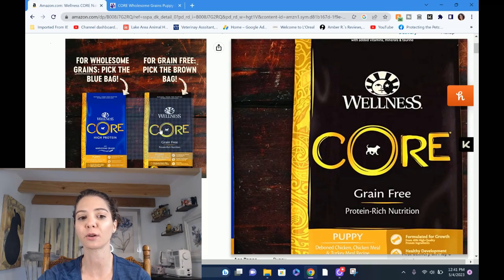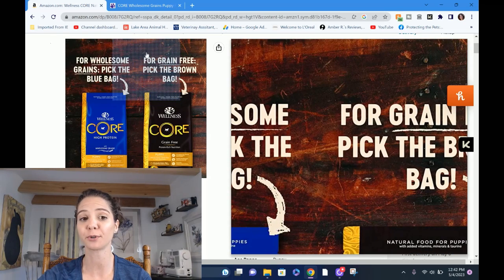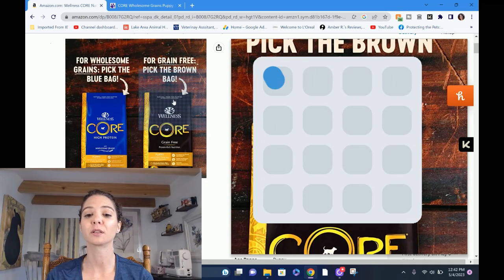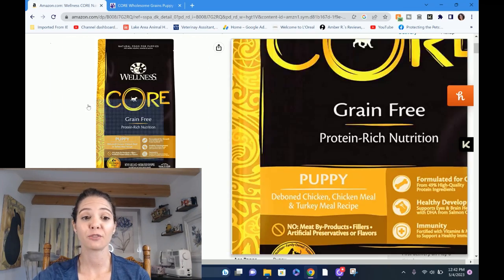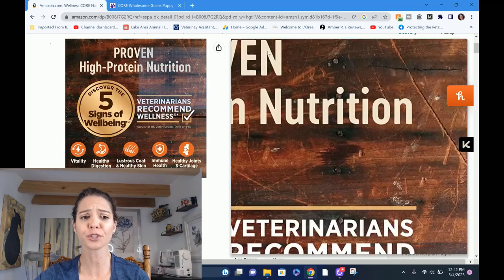We've got the grain version and the grain free version, and usually if a company is heavy on marketing — and this is just my personal opinion — the more money a company seems to put into marketing, the less money they seem to put into nutrition, and vice versa. Companies that are big on nutrition and do all this research are really wimpy on marketing. I don't know why that is, but that seems to be the case. We're going to find out today if Wellness falls into that category.